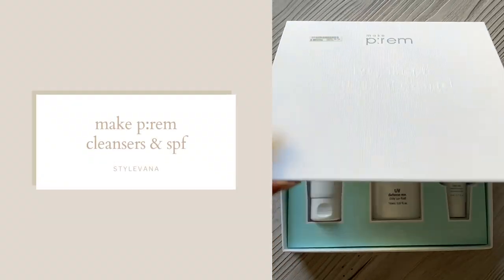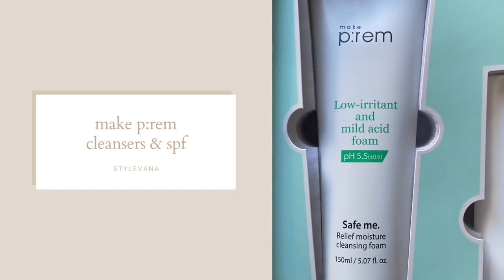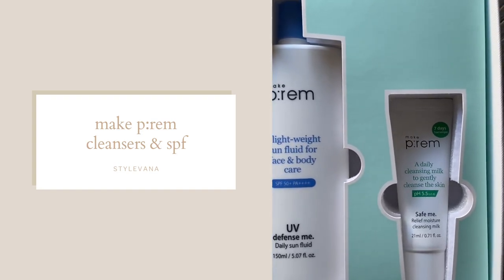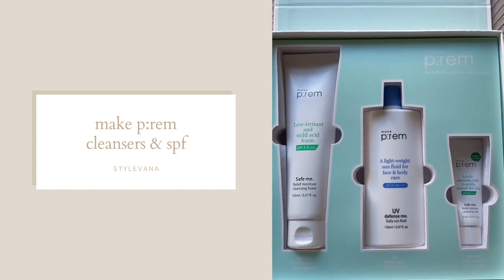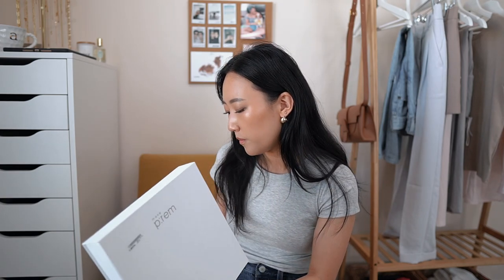This is an exciting one — it's like a big box of skincare by Make Prem. It was a really fancy box with a fun ingredient sheet. It includes a low-irritant mild acidic cleansing foam, another SPF, and a sample size of their cleansing milk. I'm super excited to try this brand since I don't think I've ever tried anything by them before. I'll definitely give you guys my thoughts after I've used them for a bit.